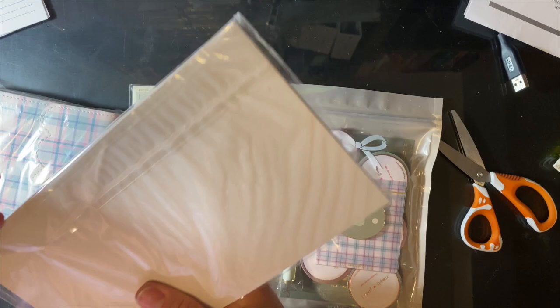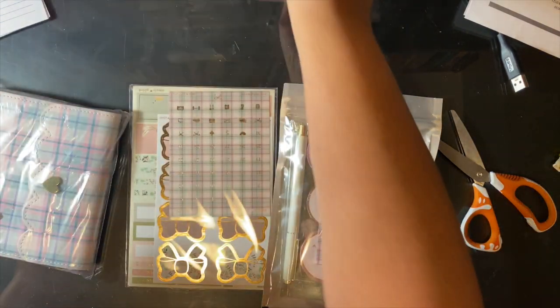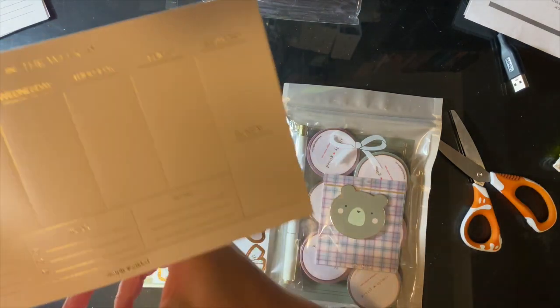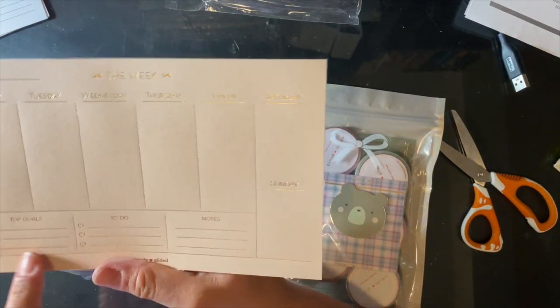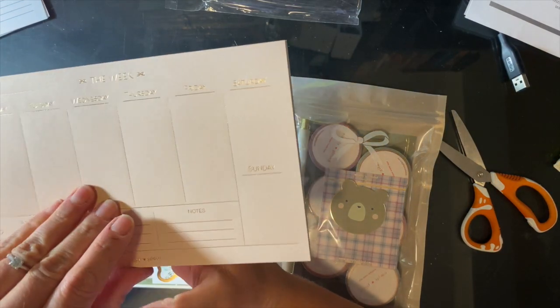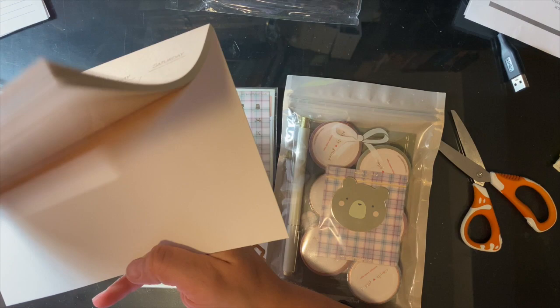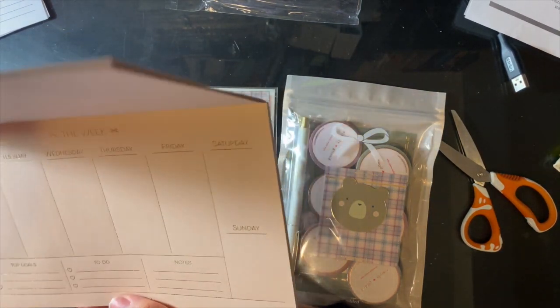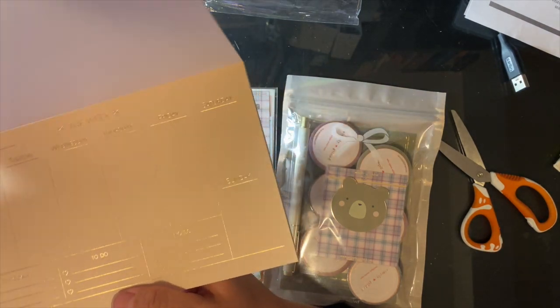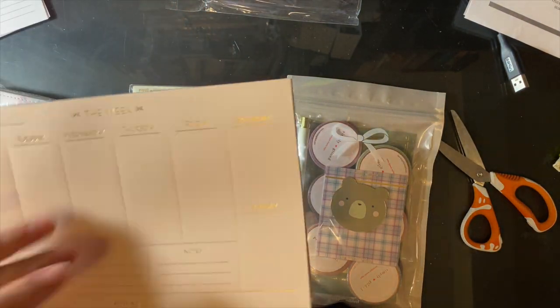And then this is like a notepad. Basically it's a little notepad where you can plan out your week — it gives you Monday to Sunday, top goals, to-do's, and notes. I don't really like using these unless it's like a scribble scratch pad because I do all my work in my planner. But it would maybe make for a nice giveaway — so that's a possibility.